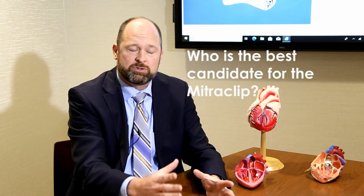MitraClip is currently reserved for a subset of patients who have a dysfunctional mitral valve where we can clip the leaflets together, and who are not good candidates for surgery. Over the last few years, important clinical trials have shown that many patients with heart failure who have a weakened heart muscle and significant severe mitral regurgitation benefit from the MitraClip — demonstrating increased survival benefit and decreased hospitalizations from heart failure.